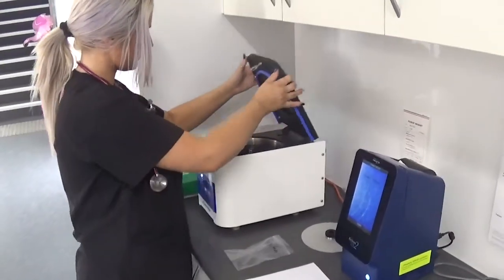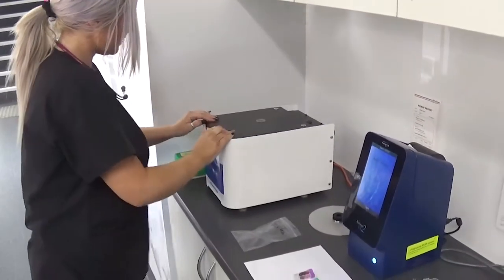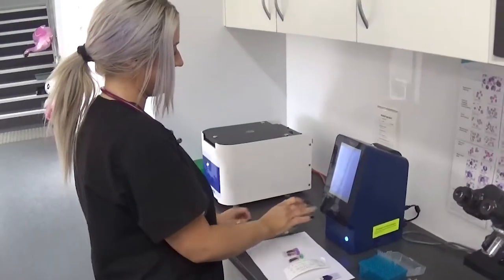Pre-anaesthetic bloods. These can be taken and assessed in the clinic to determine whether your pet's body, including their kidneys and liver, are functioning correctly.